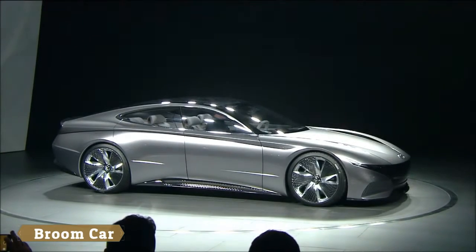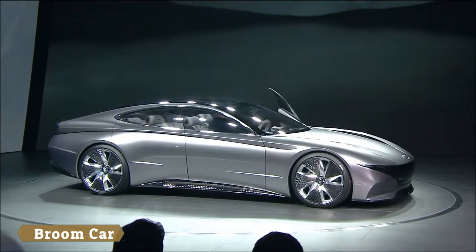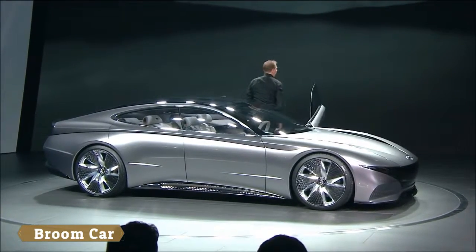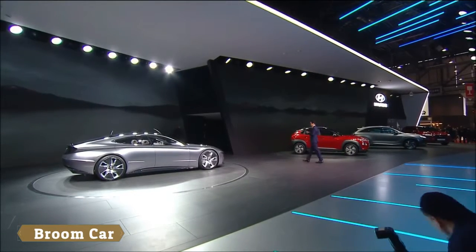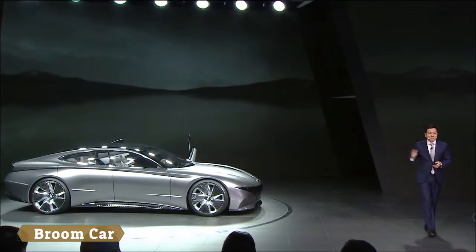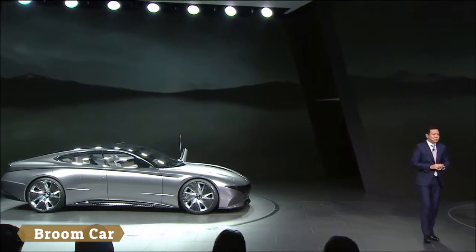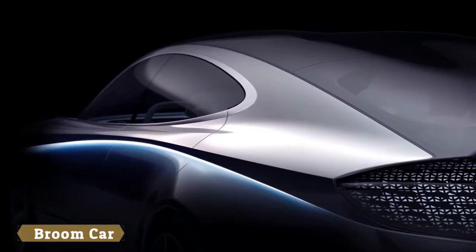Ladies and gentlemen. Magnificent, isn't it? This is the car, the cornerstone of Hyundai design. Now, let me tell you why.